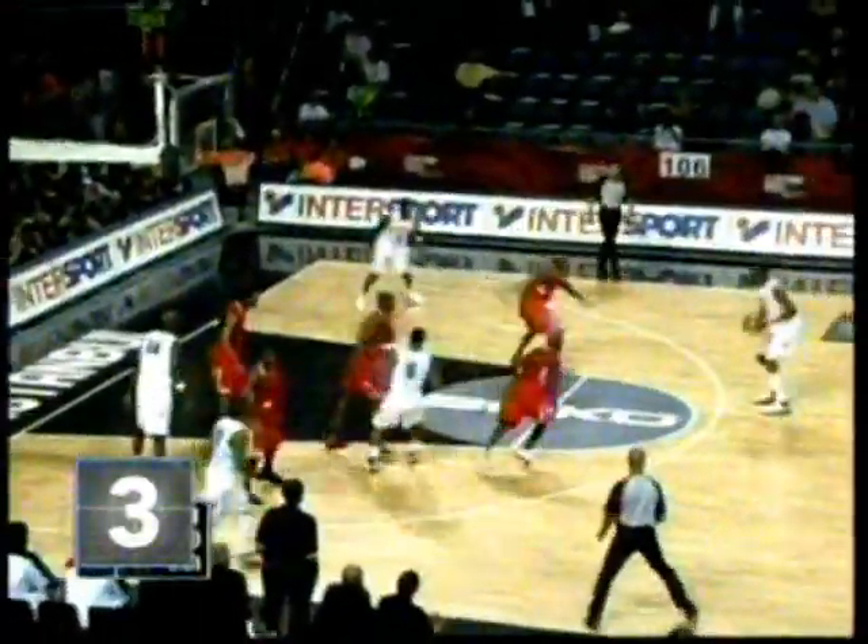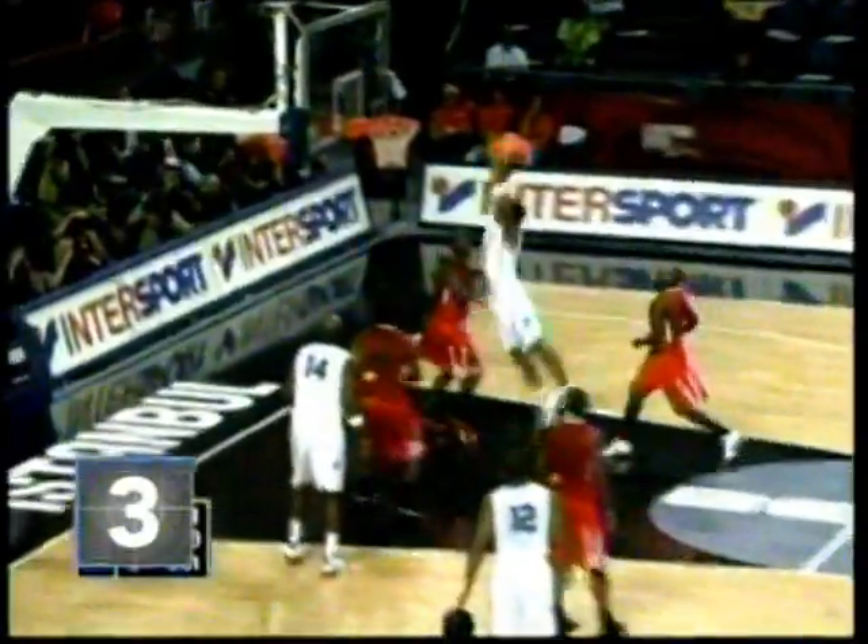Iggy at the third spot, a merciless dunk in the making. It's the power of Iguodala.